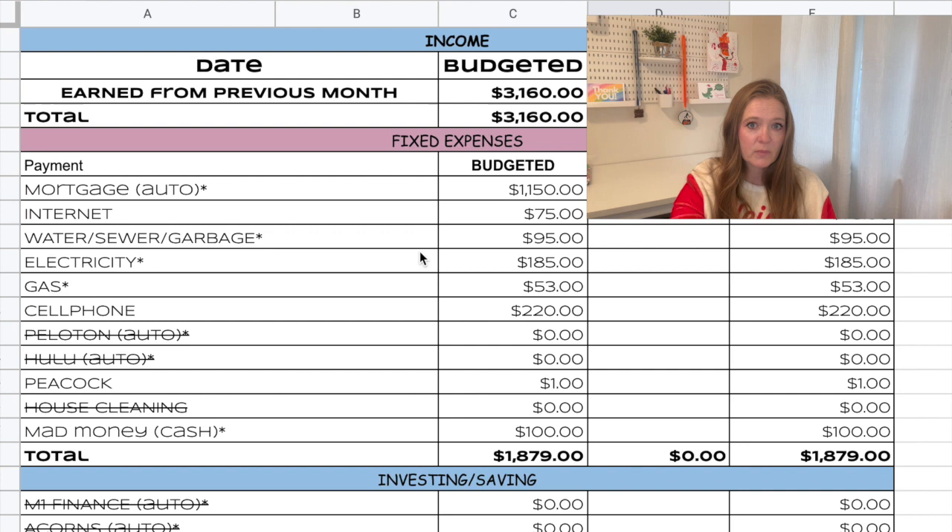I'll take you over to the budget so you can see what we are working with. The income that we are working with for January is $3,160. You'll see a lot of expenses that we had to cut. If you are new to my channel, there'll be some slashes, but if you've watched these before, you'll notice that we had to cut a lot of expenses to make this work.